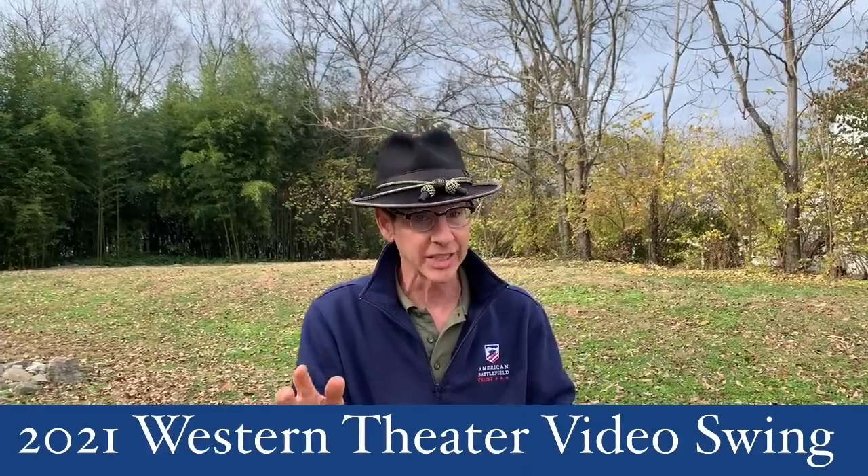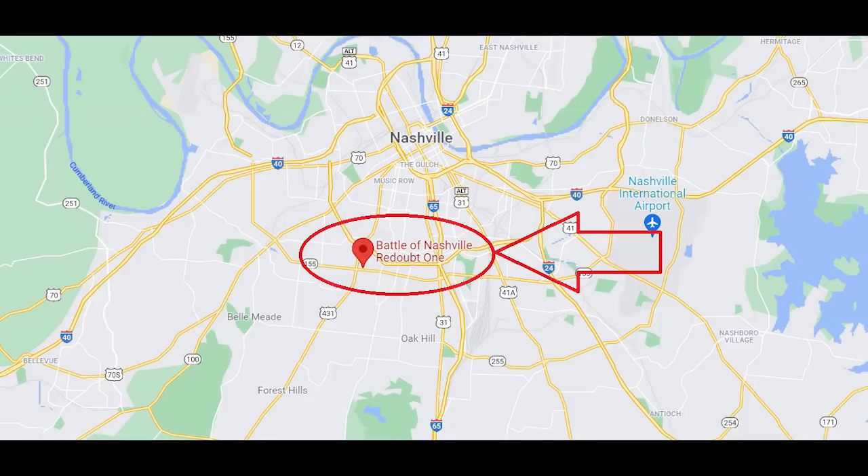Do you see the works behind me here? You can see they've put some cannons here. They do a nice job with it. So there are things to see and ways to interpret the Battle of Nashville. Specifically, we're going to be talking here about the first day of the battle — that's December 15th, 1864.